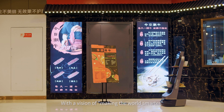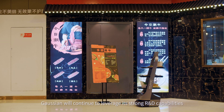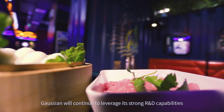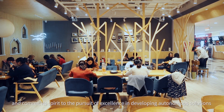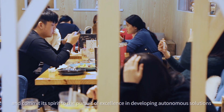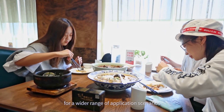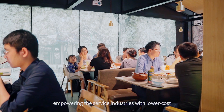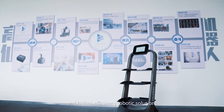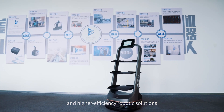With a vision of making the world smarter, Gaussian will continue to leverage its strong R&D capabilities and commit its spirit to the pursuit of excellence in developing autonomous solutions for a wider range of application scenarios, empowering the service industries with lower cost and higher efficiency robotic solutions.